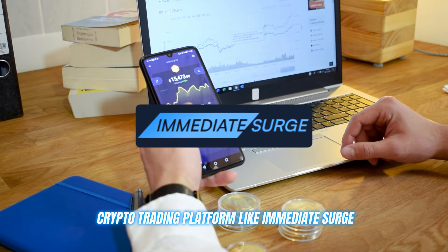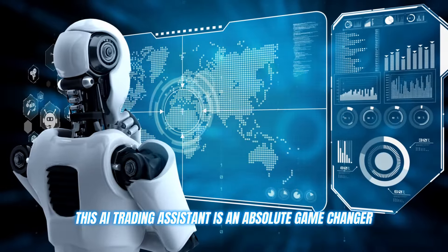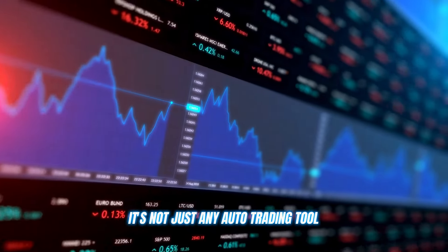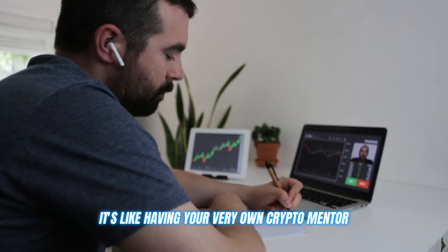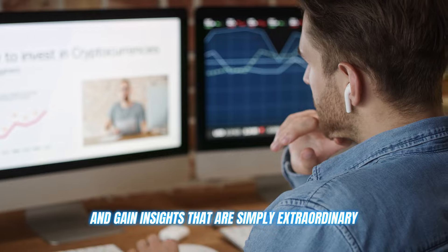A crypto trading platform like Immediate Surge. This AI trading assistant is an absolute game changer. It's not just any auto trading tool — it's like having your very own crypto mentor, helping you refine your strategies and gain insights that are simply extraordinary.